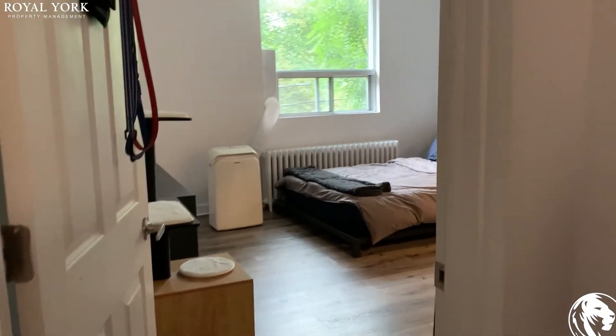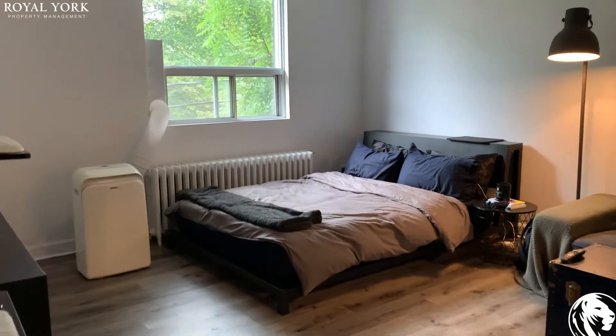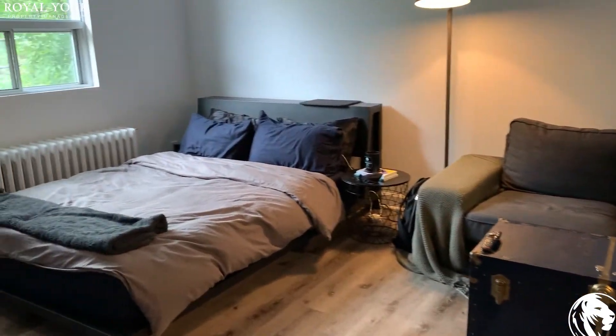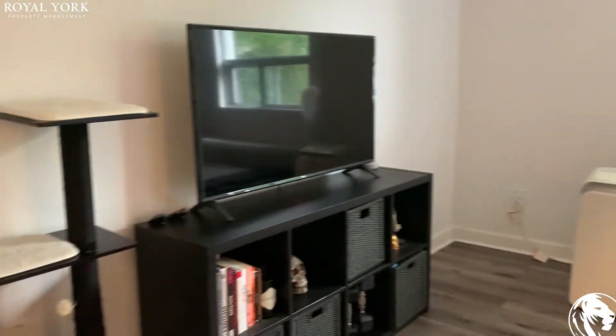Welcome to unit 31-382 Dovercourt Road. Here is the beautiful unit — it's fully renovated.